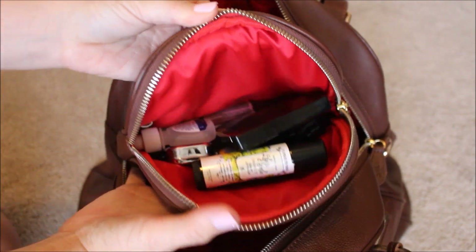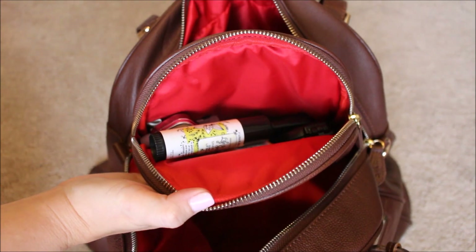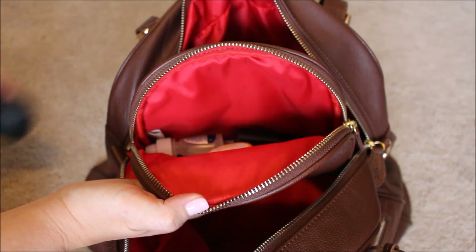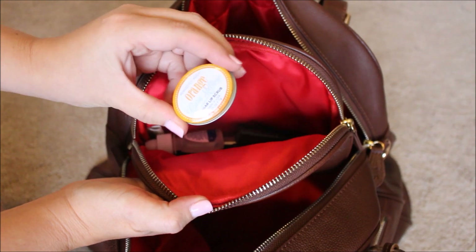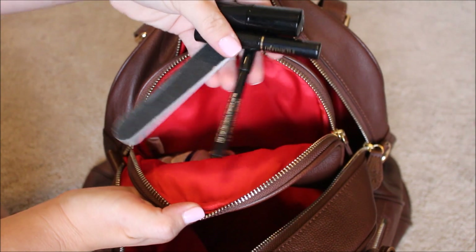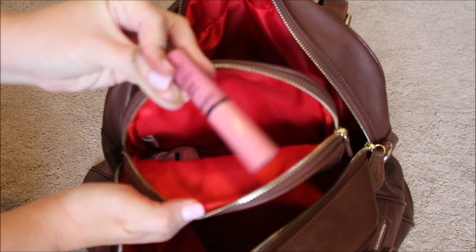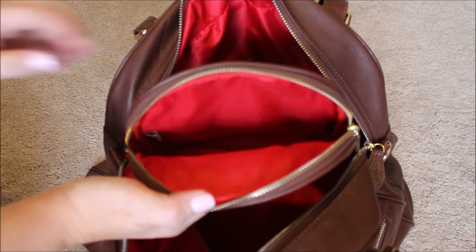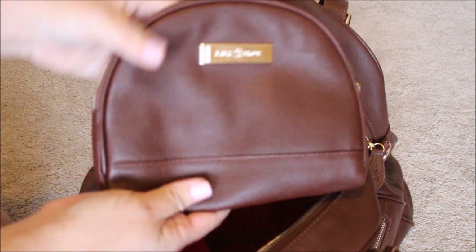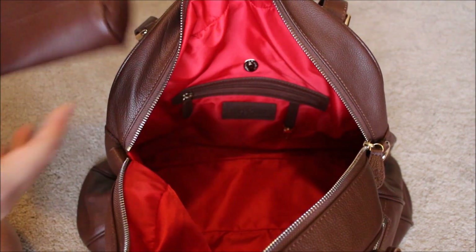Inside the essentials case I have all of my mommy essentials: a compact, lip balm, pill case, travel hairbrush — you can fit a ton in here — a lip scrub, a couple more lip products, a nail file, and some Lancôme travel mascara and eyeliner. I also have a little lip butter, a hair tie, and some eye drops. There's a ton more room in here; the zippers are really smooth and I've been enjoying this pouch a lot.